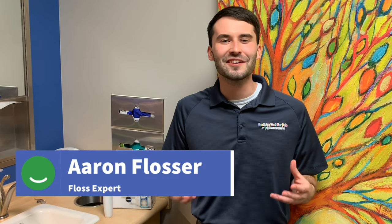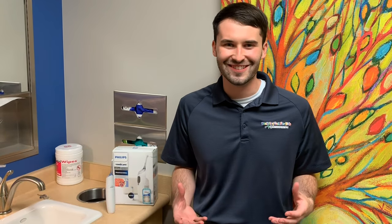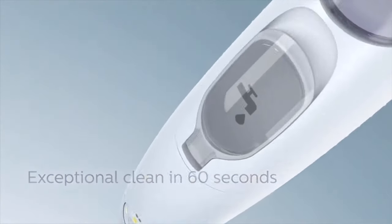Hi, I'm Aaron Flosser, and I'm here to tell you all about Philips Air Floss. It's easy to use and makes flossing a breeze.